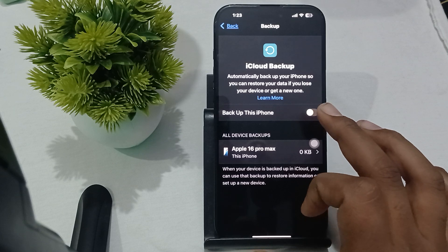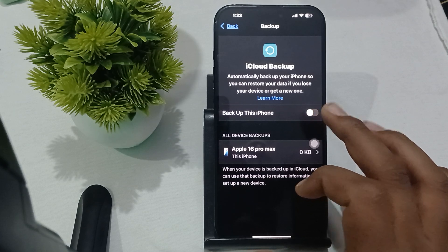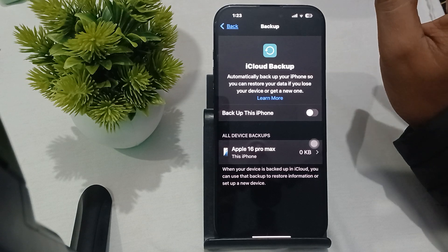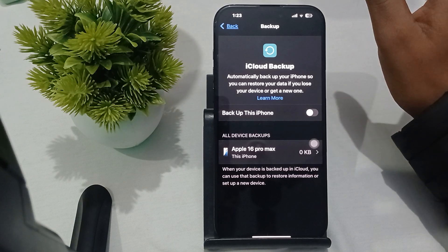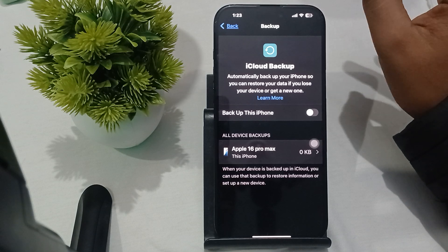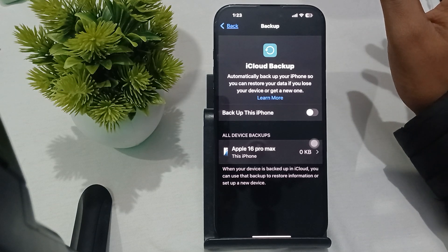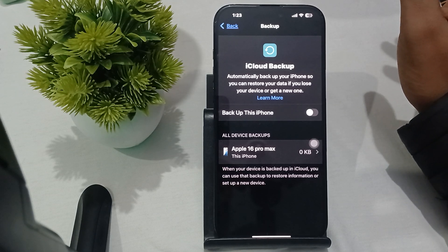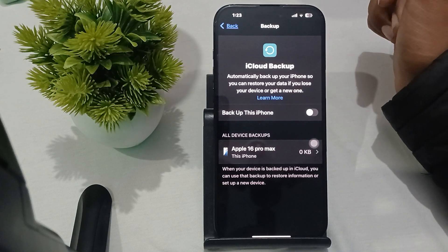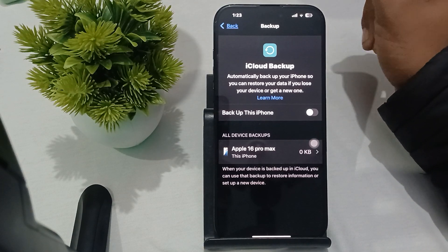For backups to work, check your Wi-Fi connection. A stable Wi-Fi connection is essential for iCloud backups. If your Wi-Fi is unstable, you may face issues where your backup does not complete on time.